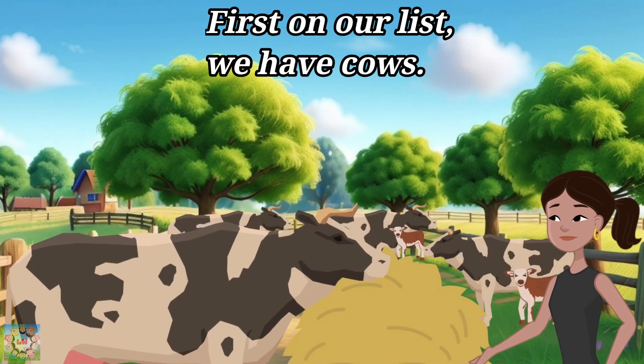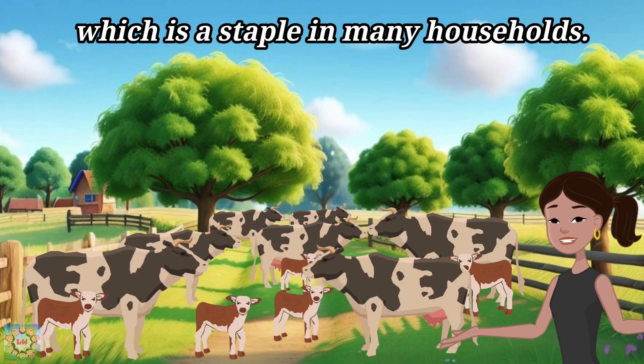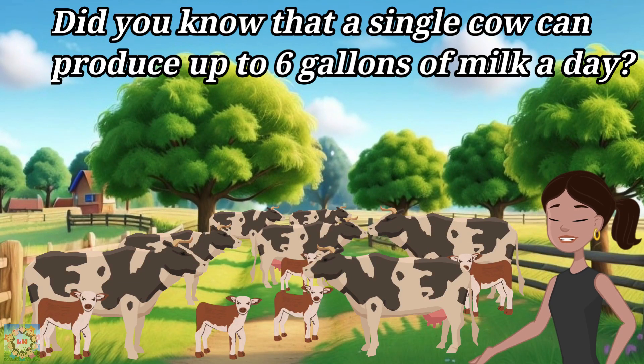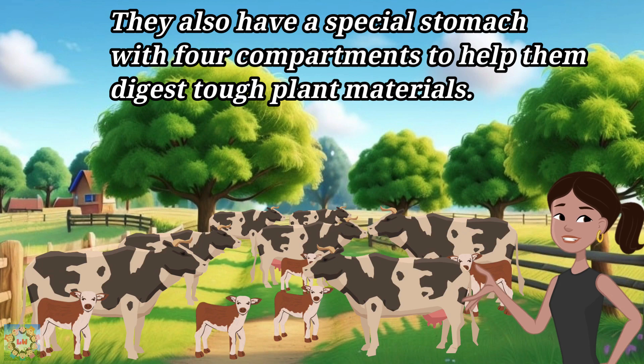First on our list, we have cows. Cows are known for their gentle nature and their ability to produce milk, which is a staple in many households. Did you know that a single cow can produce up to six gallons of milk a day? They also have a special stomach with four compartments to help them digest tough plant materials.